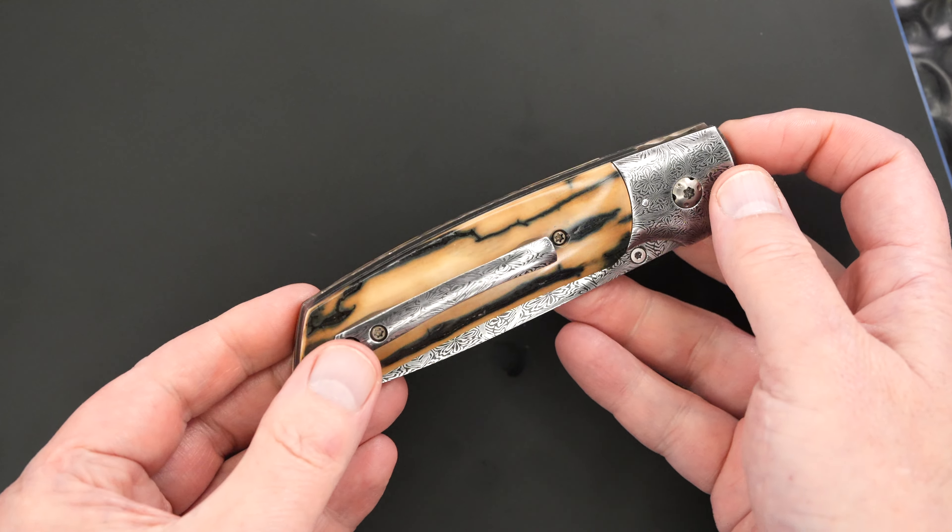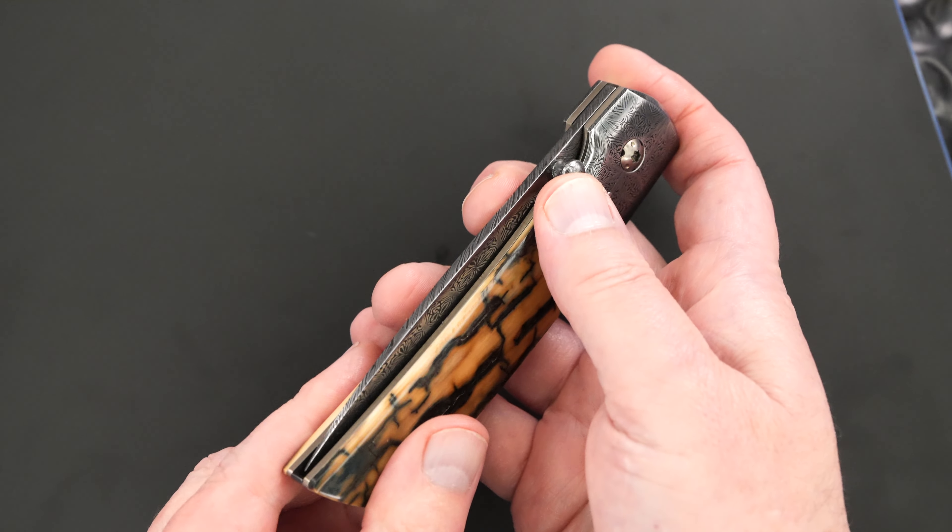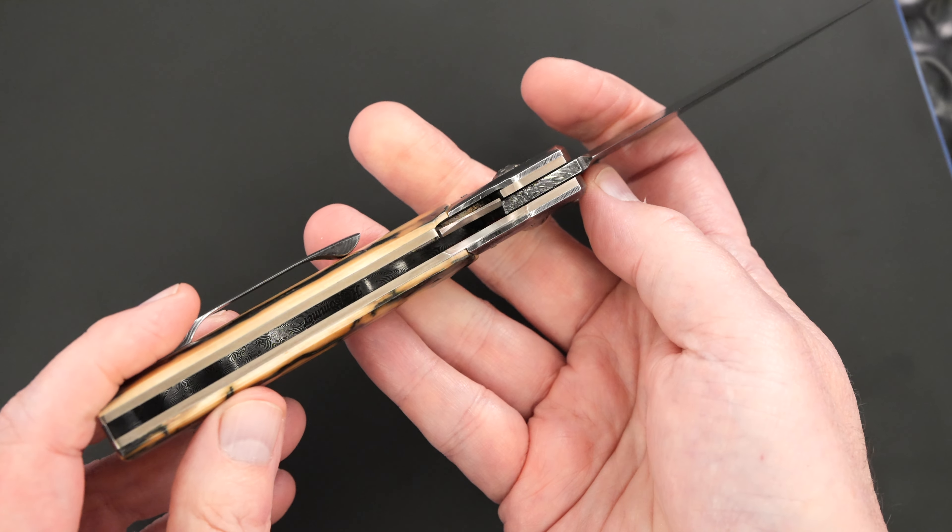This knife is brand new from Cody at the 2023 Blade Show in Atlanta, which happened just a couple of weeks ago.